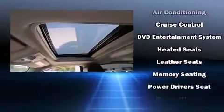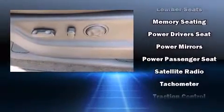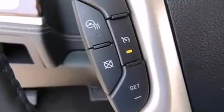Rear LCD monitors provide entertainment that your passengers will appreciate no matter how far the drive. Passengers are protected by various safety and security features, including dual front impact airbags, traction control, and four-wheel disc brakes with ABS.